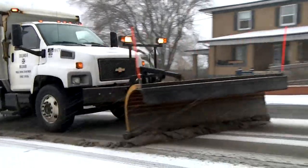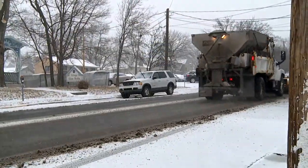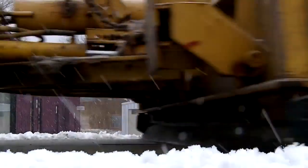Once we get done with priority routes, if we have four inches or more of snow, then we're going to move into the residential areas — but not until those priority routes are passable and have been inspected.